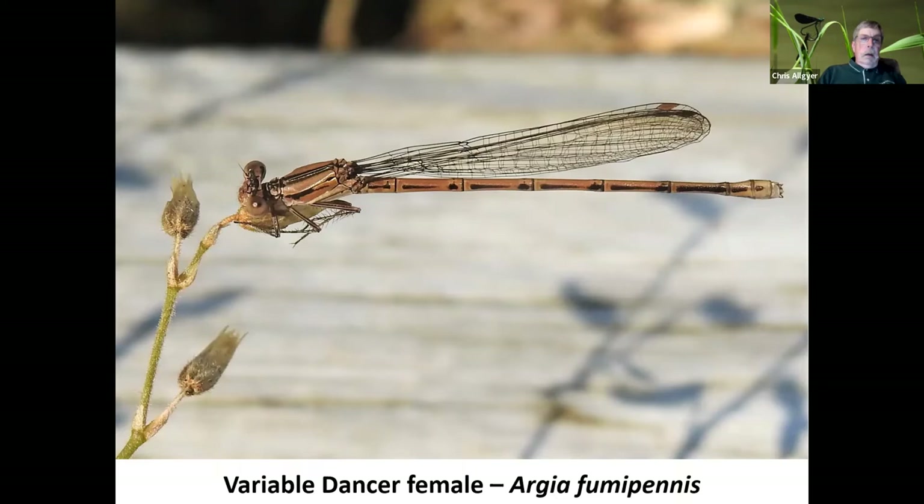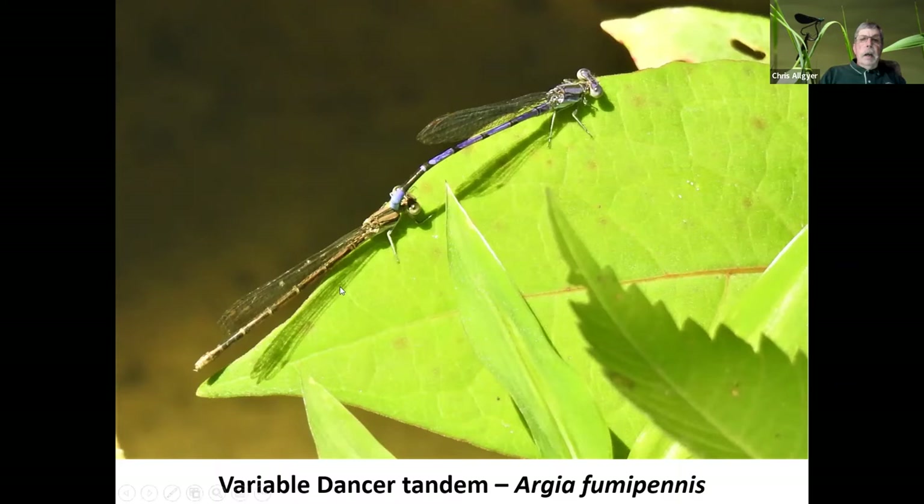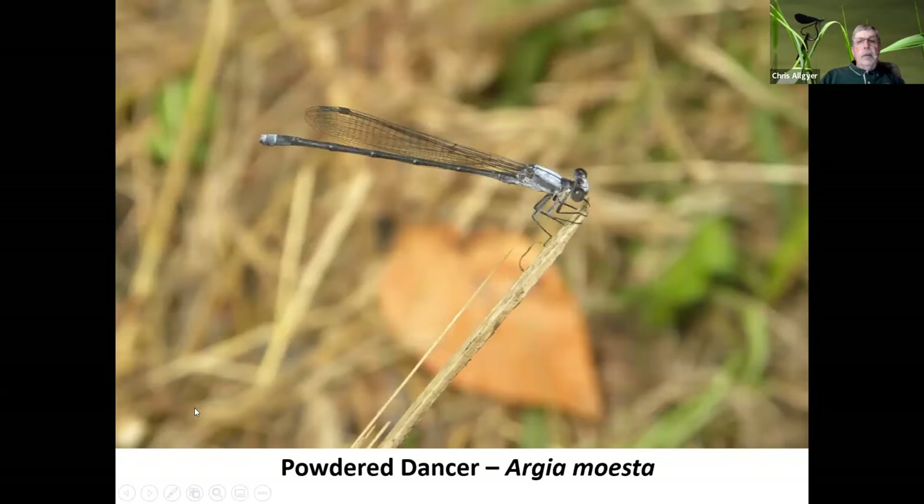Here's a variable dancer female — very pretty tan coloration. They blend in more with the landscape, probably as camouflage to give females a little more protection. Here is a tandem pair of variable dancers. You can compare the male with his blue and purplish brighter colors to the female's browner colors. They may have already mated, or may be getting ready to mate. After mating, the male will often continue to grasp the female to protect her from other males — he doesn't want another gentleman coming in. Some species will actually guide the females to locations where they can lay their eggs.